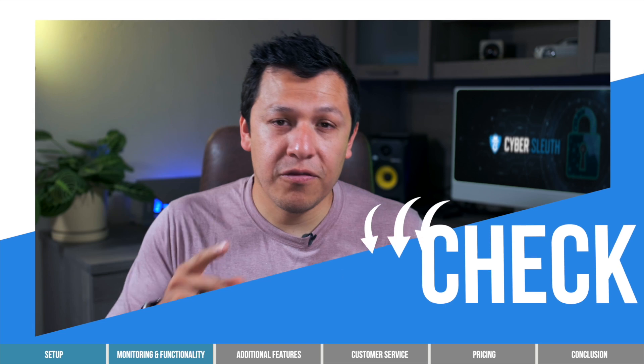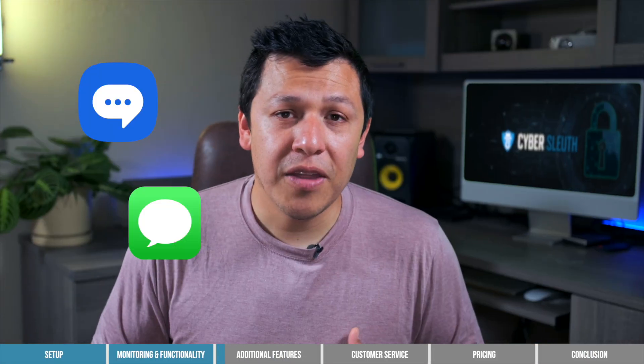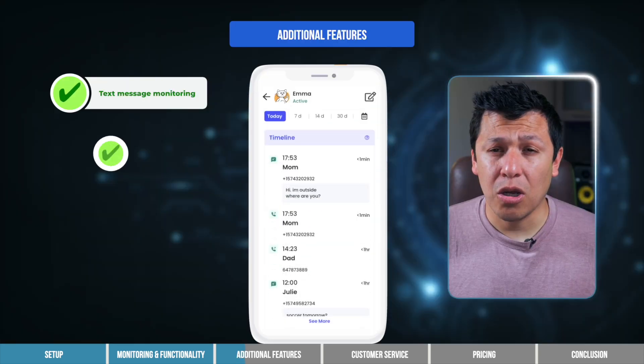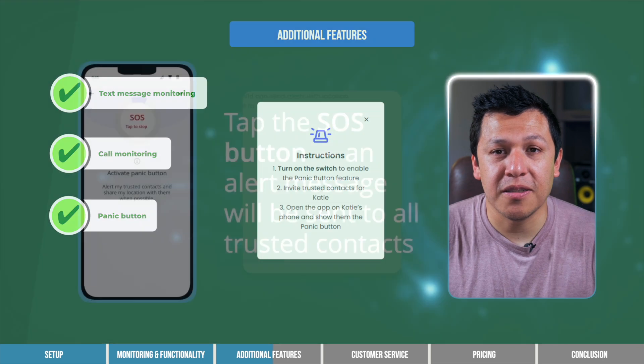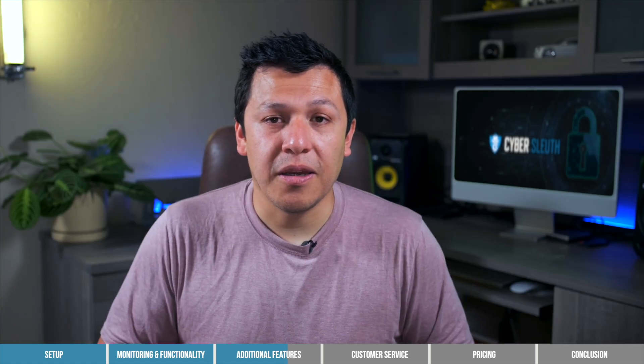So when it comes to monitoring, I rate Custodio highly — it's not perfect, but it's good. Custodio does have some additional features that other parental control apps lack. One of these is text monitoring, though if your child communicates with friends through social media rather than text or iMessage, this might not be useful. Custodio's call monitoring feature is also nice — you can even block certain numbers if you want to restrict who your child is communicating with. Another feature I'm a fan of for those with younger children is the panic button, which allows your child to contact you instantly in case of an emergency. Once the panic button is activated, you'll receive an instant message which includes your child's location.